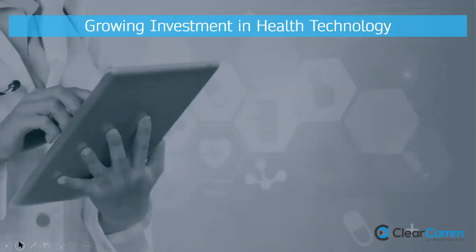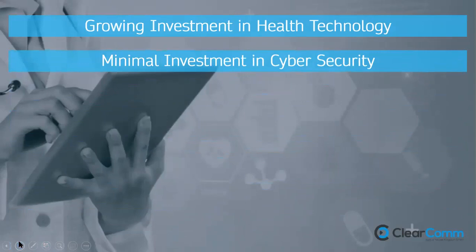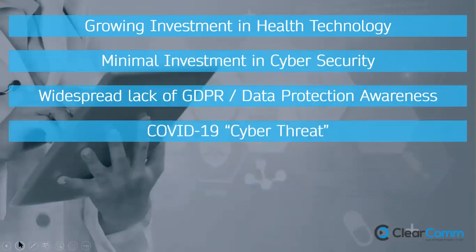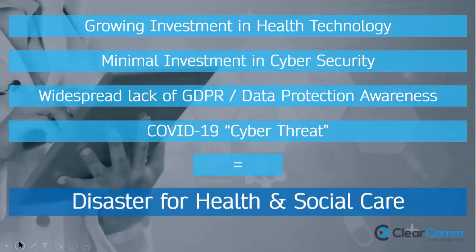Why is that 43% health and social care breach statistic so high? There are four key factors: growing investment in health technology with minimal investment in cyber security; a widespread lack of GDPR and data protection awareness in this sector; the COVID-19 cyber threat, which has acted as an accelerant for cybercrime; and those four things together present a serious scenario for health and social care over the next five to ten years — but also very immediately.